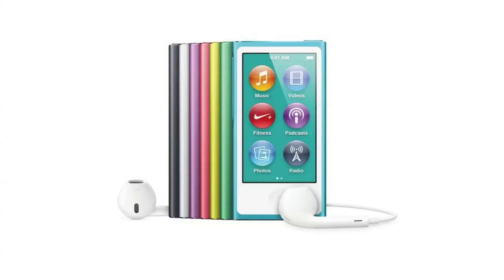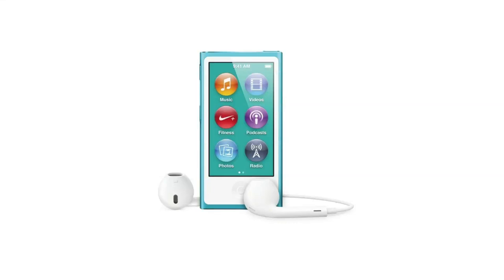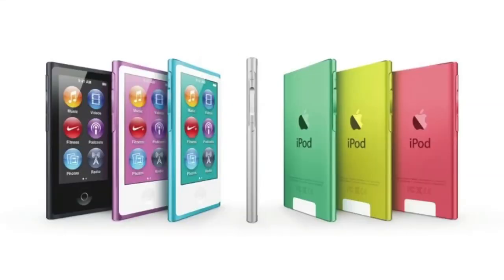The iPod Nano comes with the new Lightning connector and has a 5.4-millimeter thickness, making it considerably slimmer than the previous version which had a clip on the back. It has the same multi-touch display, now a 2.5-inch vertical display. It also includes an FM tuner with DVR and the ability to pause live radio.